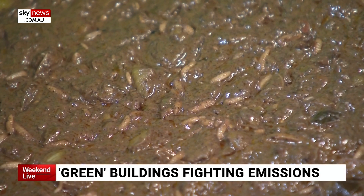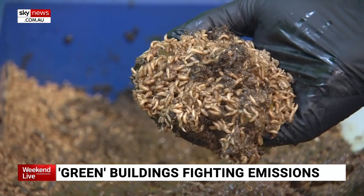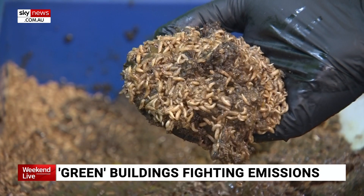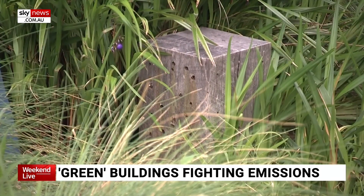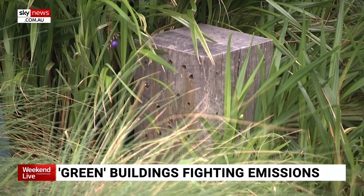Millions of black soldier fly larvae and native bees are joining the 23,000 workers in Barangaroo's international towers. It's got a bio-solar roof, which is the first one that we've ever built in the country. And it's even got a little bee hotel. And this is just the beginning.